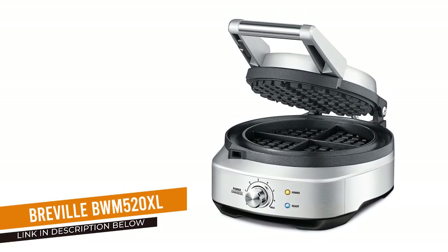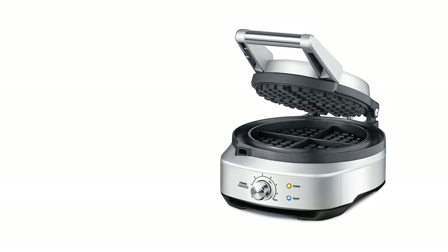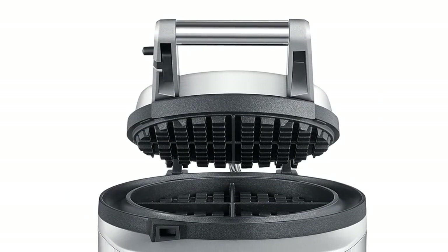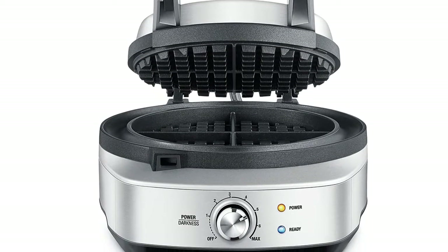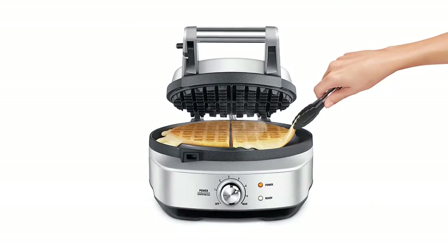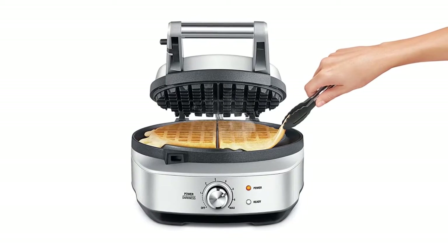Breville BWM 520XL No-Mess Waffle Maker. The Breville quickly produces crispy brown waffles with the most consistent color of all the batches we tested, making it the best option if you prefer the thinner type of American waffle. The waffles managed to be perfectly crispy without becoming dry.